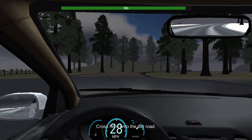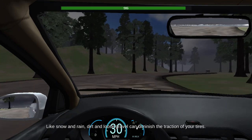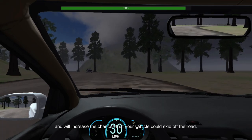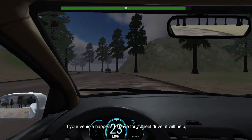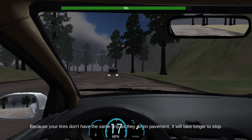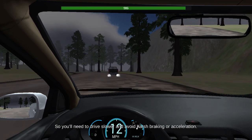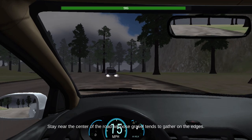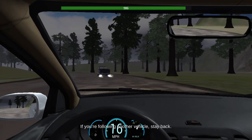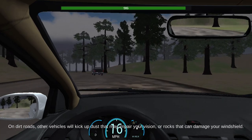Now crossing onto the dirt road. Like snow and rain, dirt and loose gravel can diminish the traction of your tires. This will make it more difficult to maintain control of your vehicle and will increase the chances that your vehicle could skid off the road. If your vehicle has four-wheel drive, it will help, but it can't fully make up for the lack of traction. Because your tires don't have the same grip as on pavement, it will take longer to stop — so drive slower and avoid harsh braking or acceleration. Stay near the center of the road, as loose gravel tends to gather on the edges. If you're following another vehicle, stay back — on dirt roads, other vehicles will kick up dust that may impair your vision, or rocks that can damage your windshield.